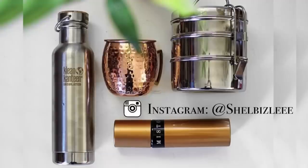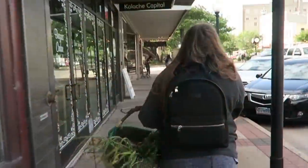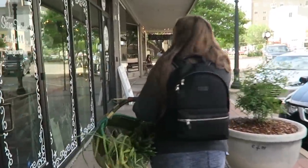Hey guys, it's Shelby, otherwise known as Shelby Bizzle here on YouTube, and welcome back to another video on my channel. Today we're going to be talking about what I keep in my bag on a daily basis, specifically the things I keep around me to maintain a low-waste lifestyle, a zero-waste lifestyle, if you will.